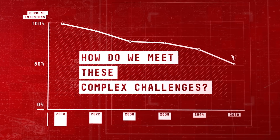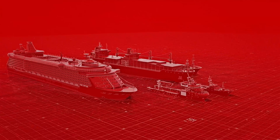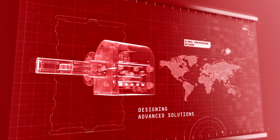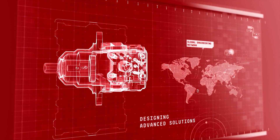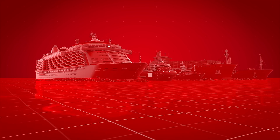How do we meet these complex challenges? For three decades, Danfoss has been at the forefront of marine and shipping innovation. Our global network of engineers designs the most advanced solutions to provide customers with reliable marine approved products and solutions to reduce energy costs and lower emissions. Look around a modern ship and you will see Danfoss hard at work.